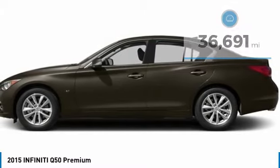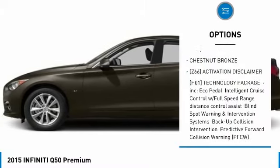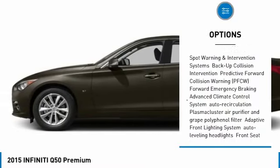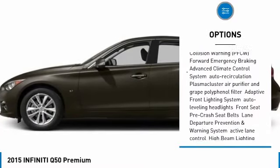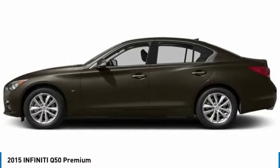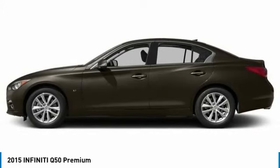Here are some of this vehicle's great options: anti-lock braking system, steering wheel audio controls, power passenger seat, all-wheel drive, Bluetooth, leather-wrapped steering wheel, adjustable steering wheel, power steering, aluminum wheels, and four-wheel disc brakes.